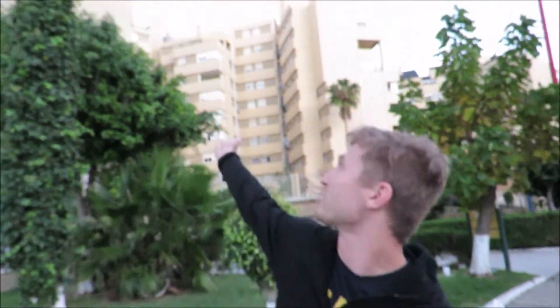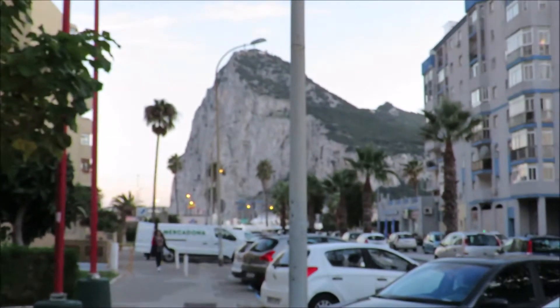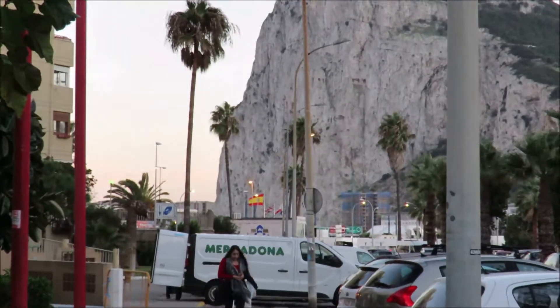We just got to La Linea, the town right next to Gibraltar — it's pretty amazingly situated. The bus station is right there, we literally just left a minute ago. These are apartments; we're looking for our exact one right now. It's right next to the bus station and the Rock is right there. You can see the flags in the foreground — that's the border right there — so everything is within a quarter mile walk.